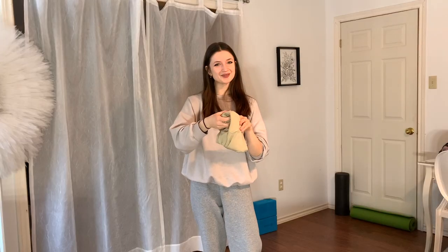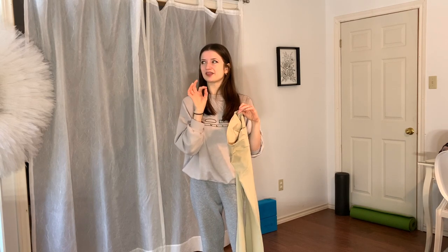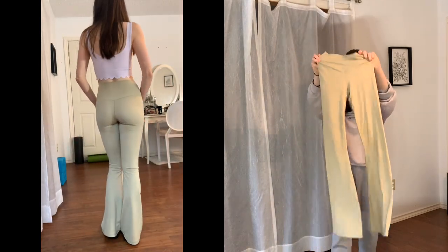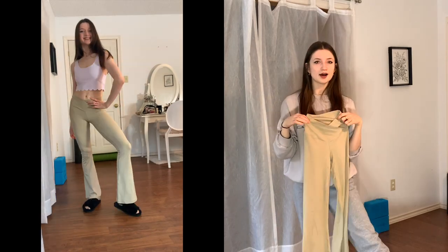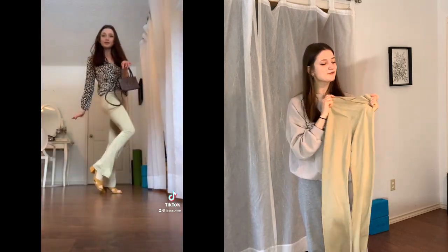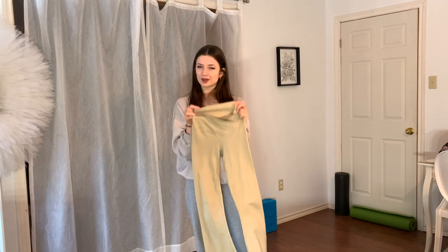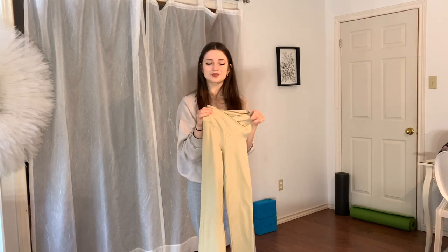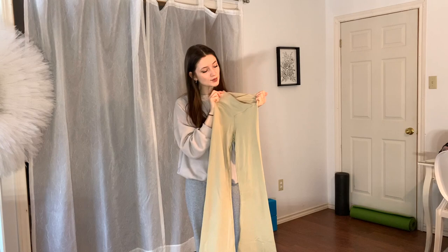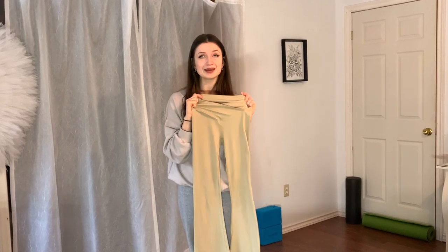I also got these pants from Aerie, which you guys have seen on my TikTok — it's J-A-S-S-S-O-M-E, and there are about 15,000 to 16,000 people on there, which is crazy. I'm wearing these day in, day out. They're super cute with a little pair of those Zara heels I posted the other day. These are like a camel color that I really like. At first I wasn't sure about the color — is it too nude, too similar to my skin tone, will people think I'm not wearing pants? But I don't think it's that nude. It's also got this cute little flare at the bottom. They're so comfortable and have a waistband that really brings in your waist, which is so cute.